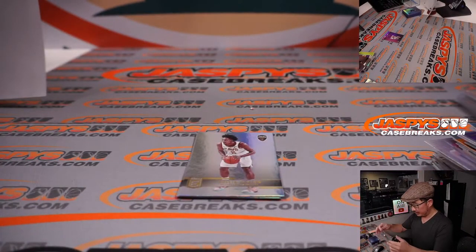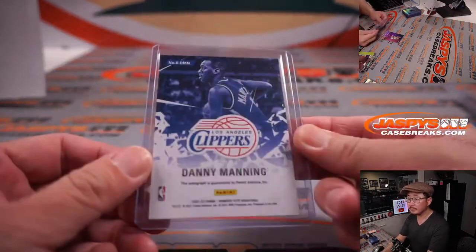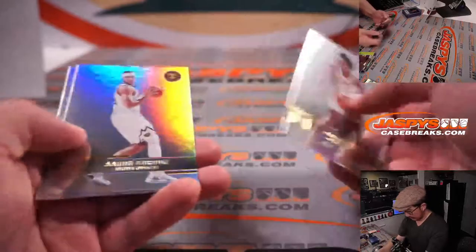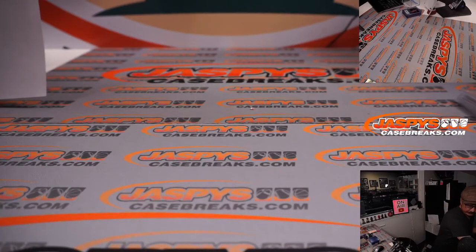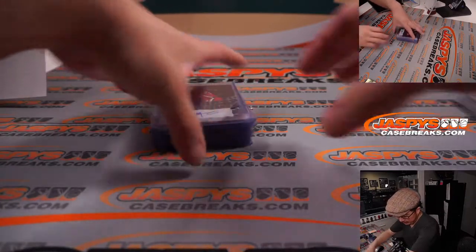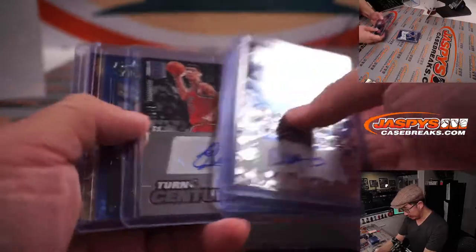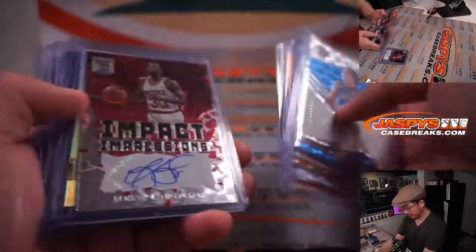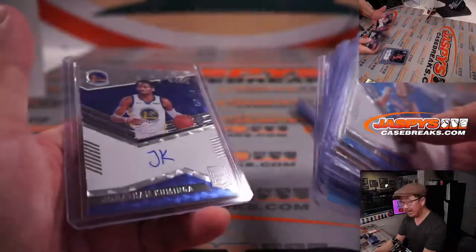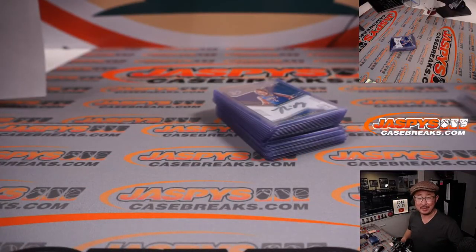And that, my friends, is that. Just a quick little recap here — thanks for watching, thanks for breaking with us ladies and gentlemen. Really appreciate it. More in the store, check it out. I'll see you next time for the next break. Bye-bye.